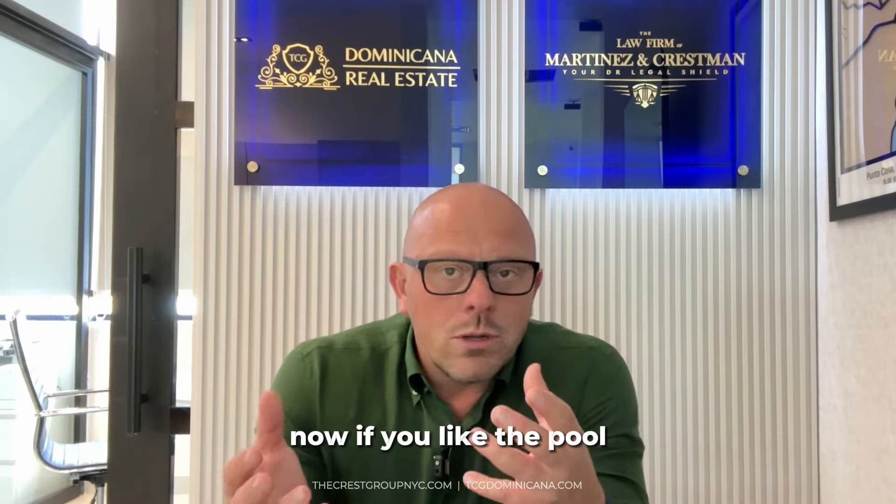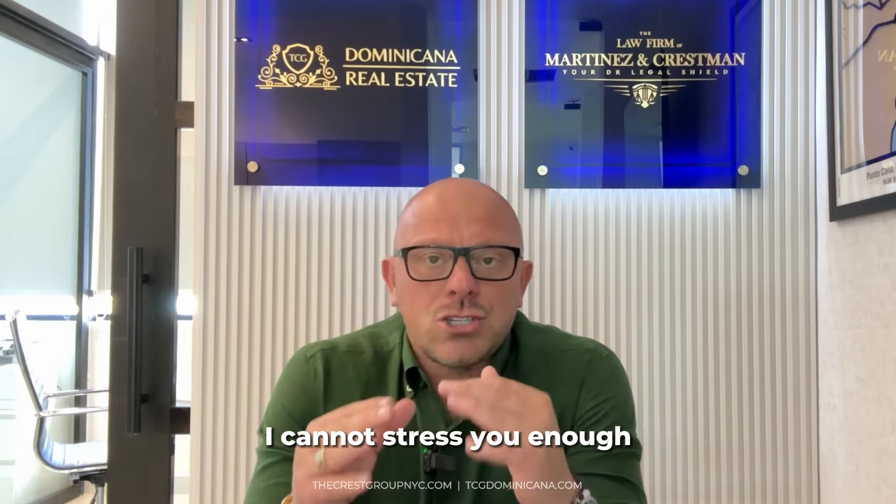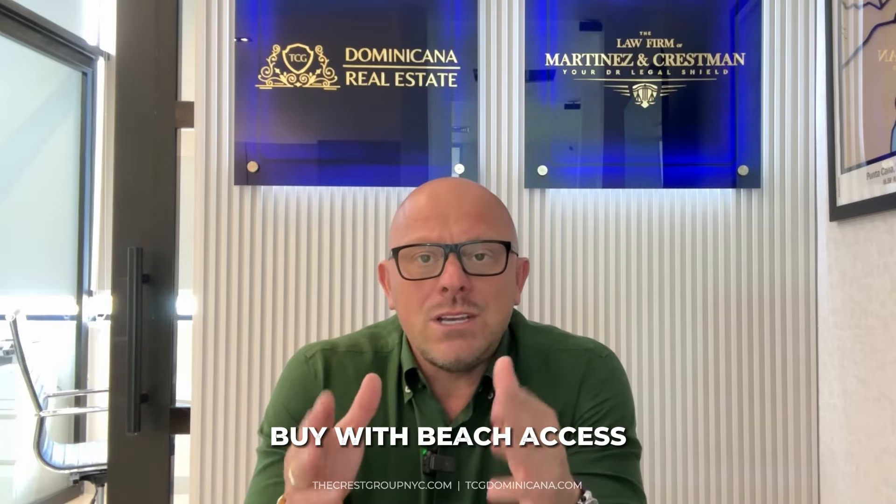Now, if you like the pool, if you're a pool person and want to go to the beach once in a while, then that's cool — there are a lot of different options. But if you want to enjoy the beach life in Punta Cana, I cannot stress to you enough: buy with beach access.